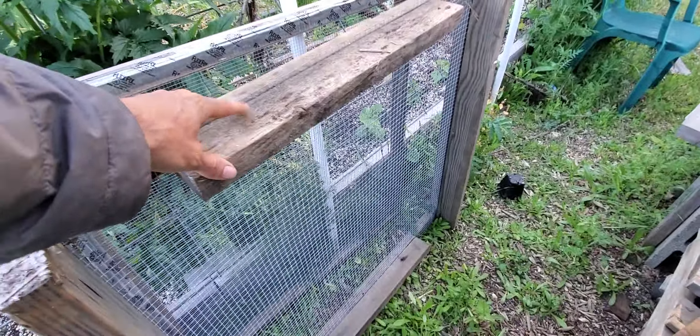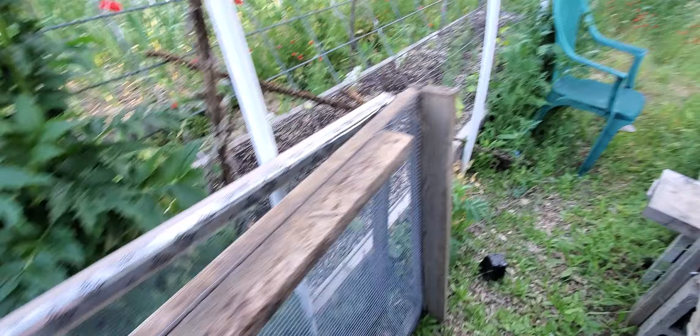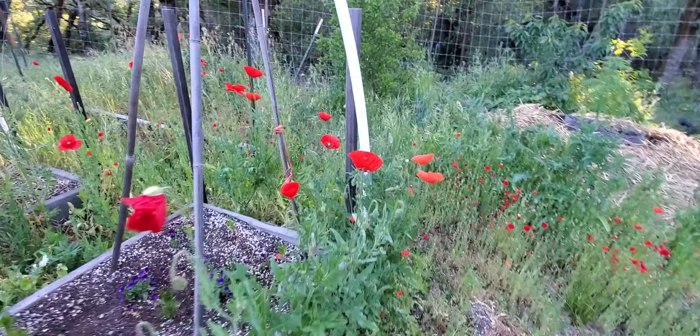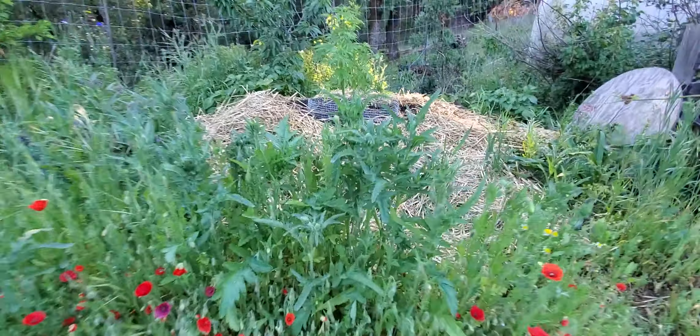We use this for sifting our compost when we're making soil. One thing we like to do is scatter poppies everywhere, so pretty soon we'll have blooming poppies.